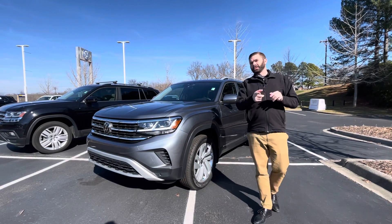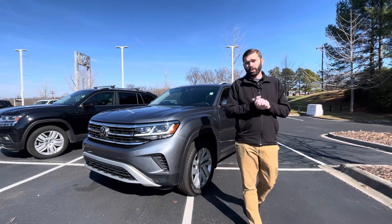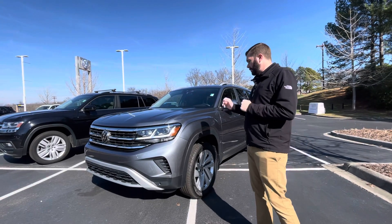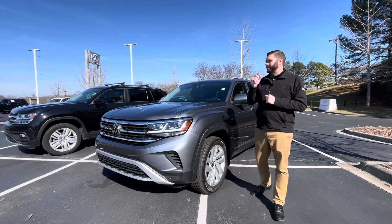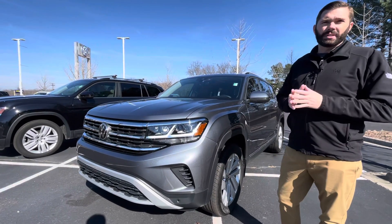Chris Harmon here with Carolina Volkswagen. I want to send you another video on the 2021 Atlas that we just took in trade. This vehicle is platinum gray with a beautiful morel brown interior. It is an SEL, which is going to give you a few more features than the SE with tech.